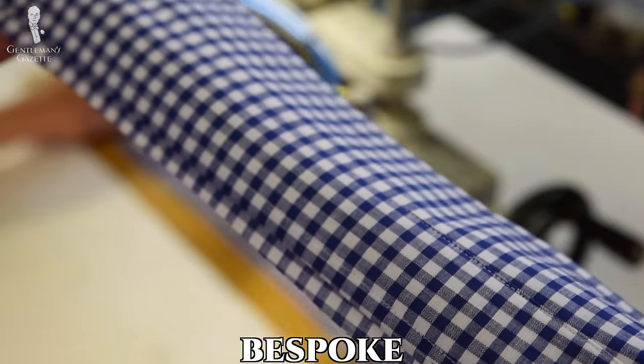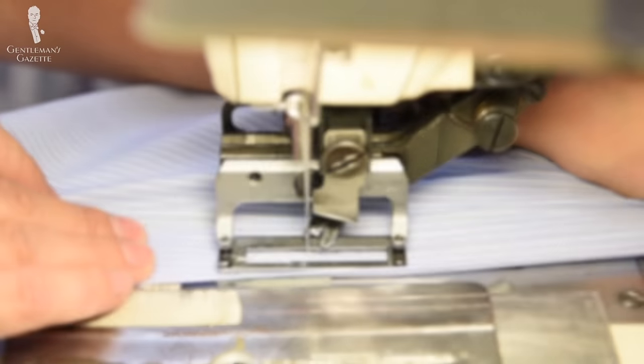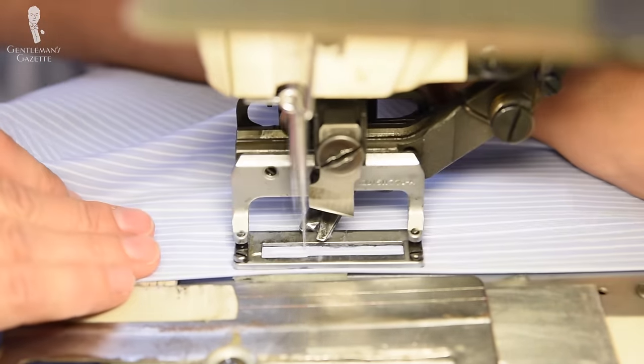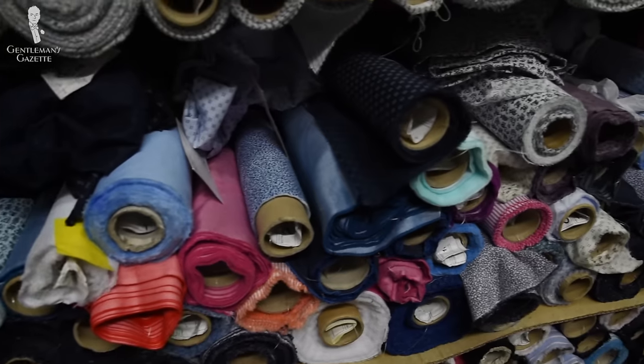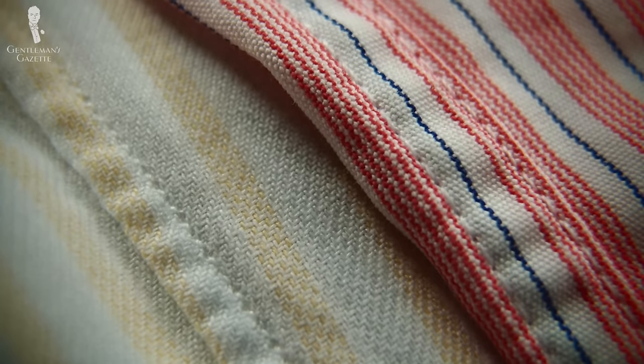The term means, essentially, that an item has been bespoken for — it means that this item is created for you from scratch with an individual pattern, and there are no limitations as to what the individual parts look like: the collar, the stitching, the cuffs, or anything else. In comparison to made-to-measure, you do not have to choose from pre-existing collar styles or cuff styles, but you can just come up with your own.